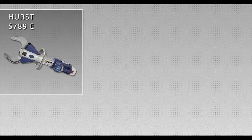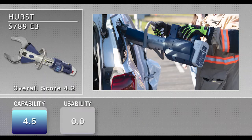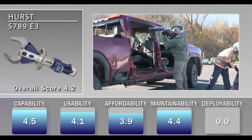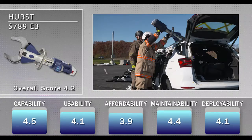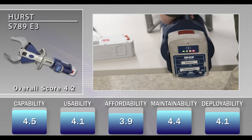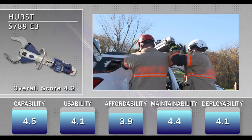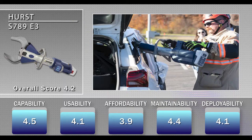The Hurst S789E3 received an overall score of 4.2. The box cut design blades cut and compressed metal without causing the tool to pivot, giving it a high score in the capability category. Evaluators also appreciated the additional battery life indicator display on the back of the tool, enhancing situational awareness. One disadvantage identified was that the placement of LED lights is not ideal, as an operator's hands would partially cover them, limiting visibility.